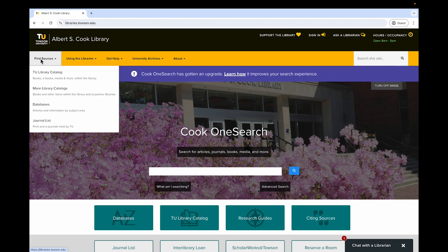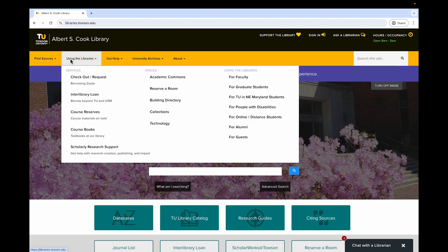Under Using the Libraries, you can learn more about the library services and spaces. You can also access specialized strategies and services based on your university affiliation, whether faculty, student, alumni, or guest. There is also a For Users with Disabilities page that provides information on building access, available spaces and services, and other important information to help everyone plan their visit to Cook Library.